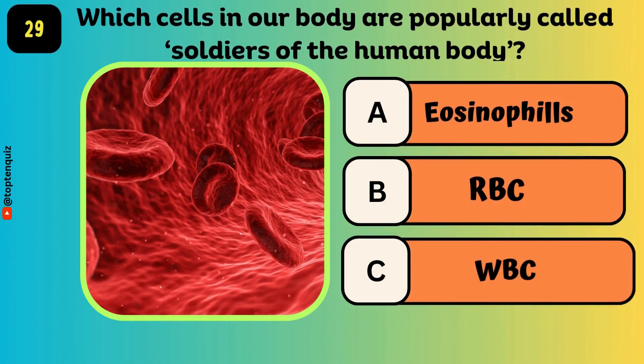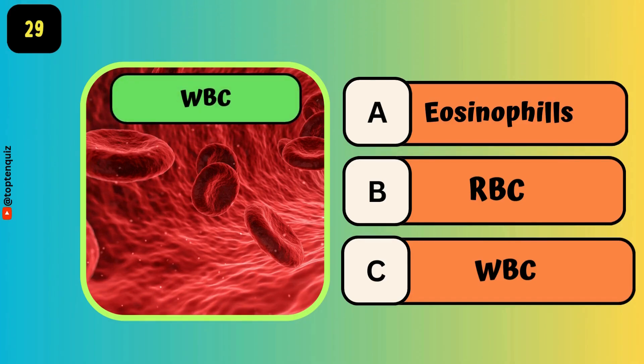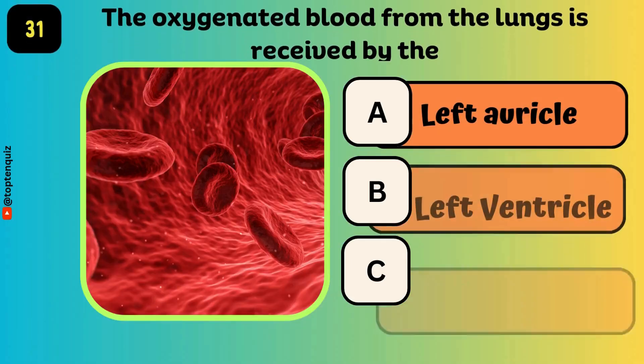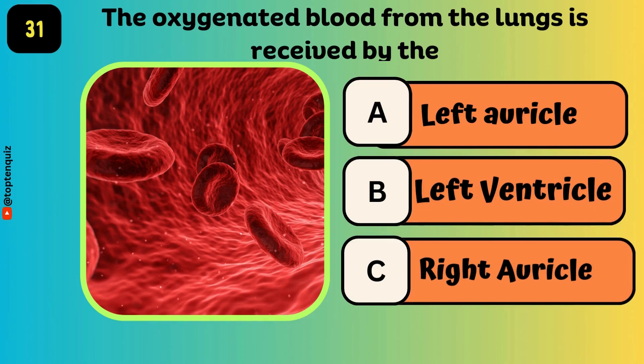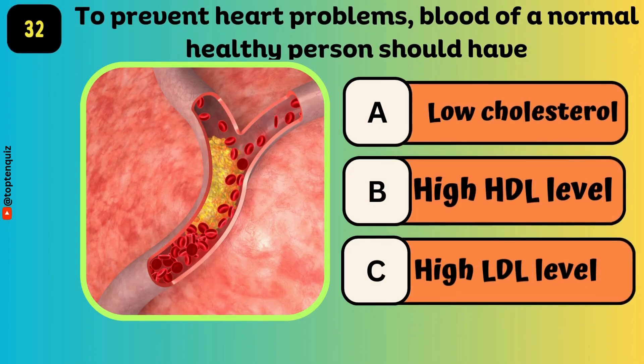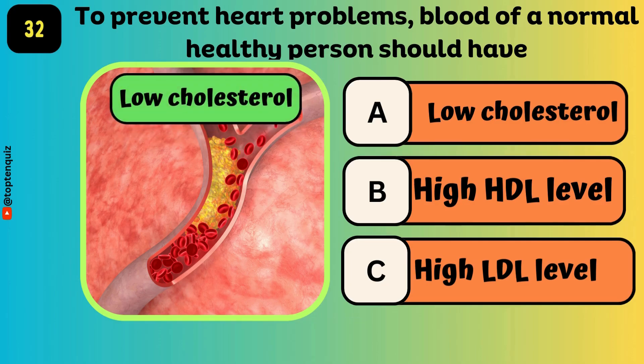Which cells in our body are popularly called the soldiers of the human body? The largest part of the human brain is — the answer is the cerebrum. The oxygenated blood from the lungs is received by — the answer is the left atrium. To prevent heart problems, blood of a normal healthy person should have — the answer is low cholesterol.